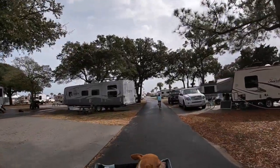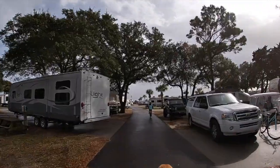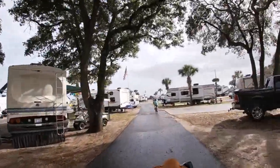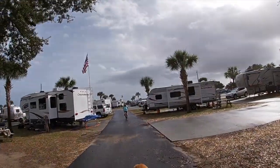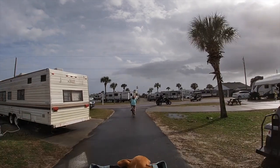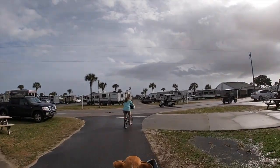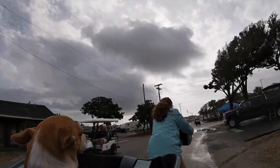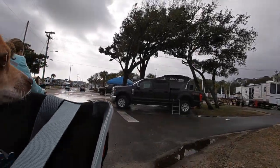We are headed towards the ocean. You can see that there are many sites with lots of different types of RVs. Each site has water, electric, and sewer, and they each have a picnic table. Many of the sites are concrete pads, but ours was just dirt, which was totally fine with us. They do not have fire rings at the sites, which we were a little disappointed about, but no big deal — we were able to cope.